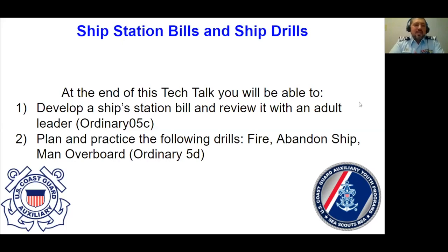Our goal today: at the end of this tech talk, you'll be able to develop a ship's station bill and review it with an adult leader. That's important because you'll need a ship's bill to effectively plan and practice the following drills: fire, abandon ship, and man overboard.